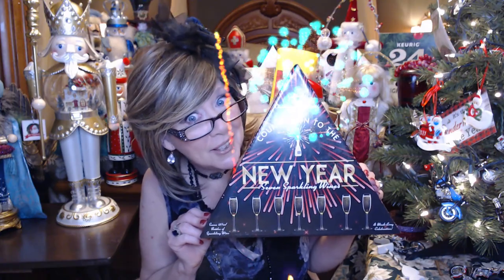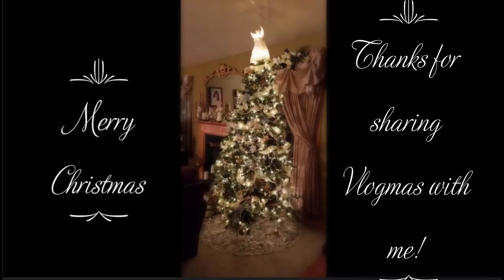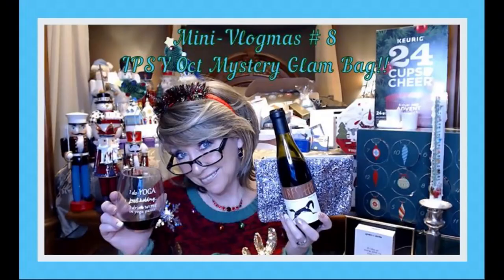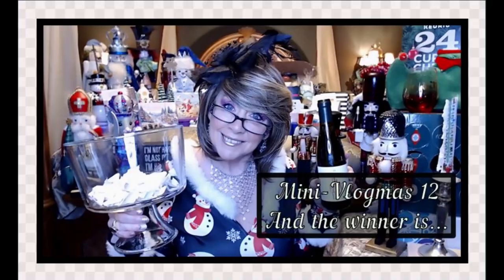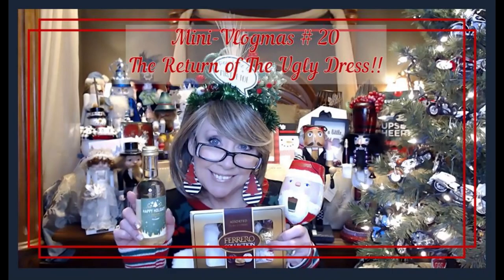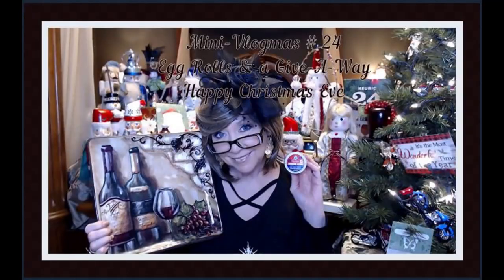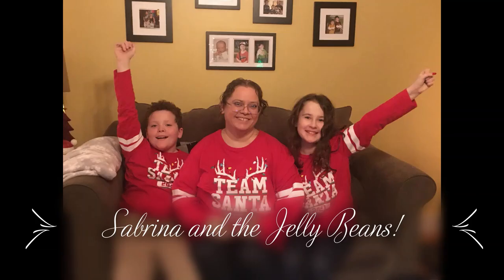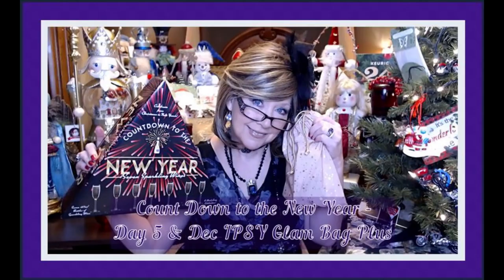Hi everyone, glad to have you back for the countdown to New Year's. I think we're on day 5 for the countdown. I'm Nancy and welcome back to my channel. We're on countdown day 5, countdown to New Year's. So glad you're here to join me.